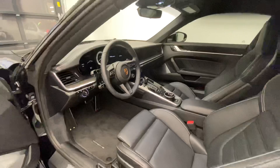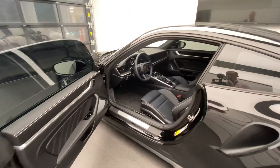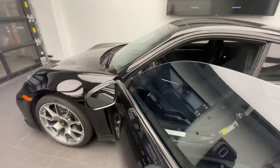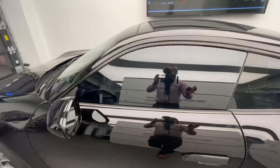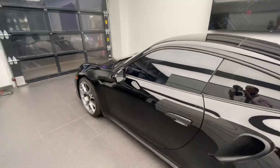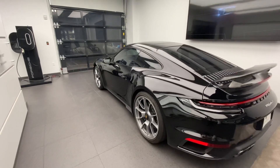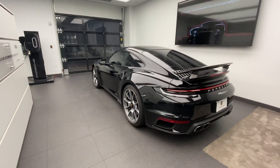Thank you so much for joining me on this YouTube video. Again, my name is Alexander, I'm a Porsche certified sales professional at Porsche West Palm Beach. If you like my YouTube videos, please don't forget to subscribe to my channel. If you're interested in this specific Porsche 911 or Porsche 911 in general, please contact me directly. Keep sharing the Porsche passion, and I'll see you guys next time. Thank you, bye-bye.